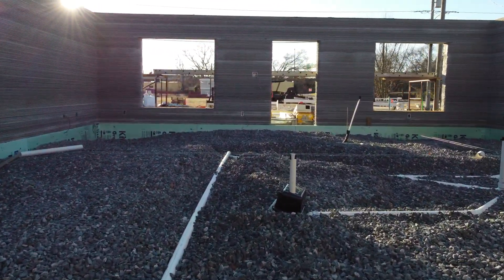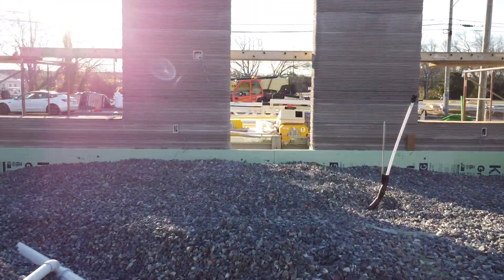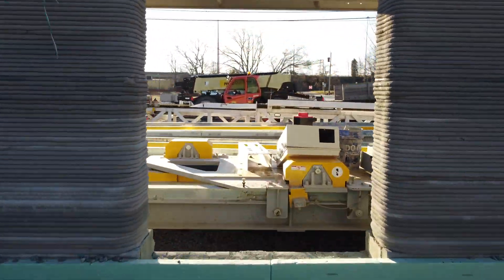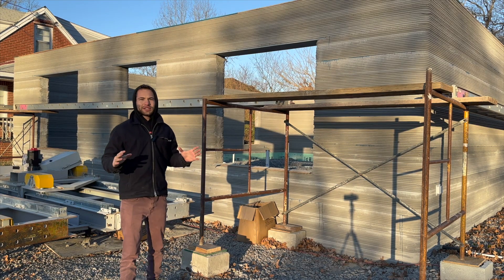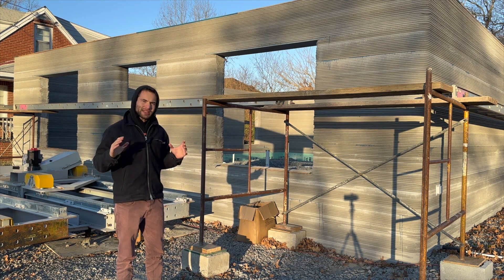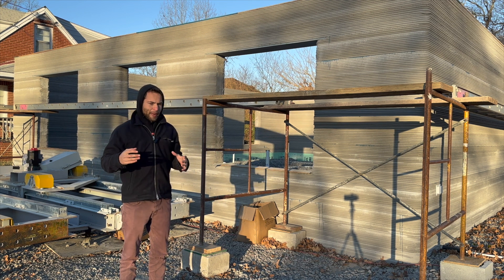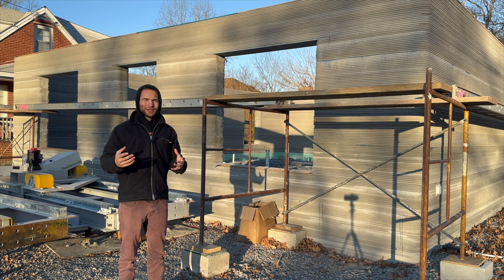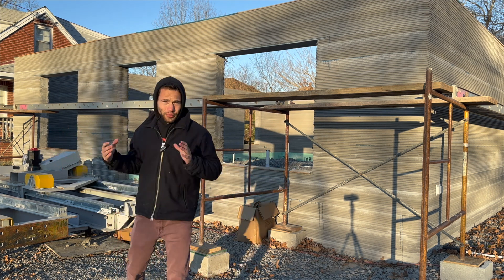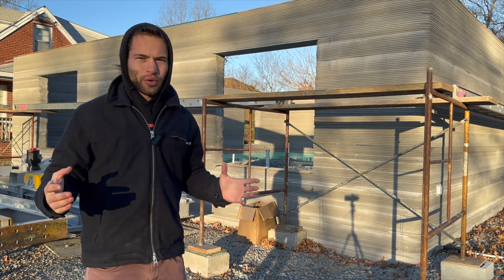Back to the houses — these houses they printed are really spectacular. It's much higher than the first home that Alquist printed; these are probably about nine-foot ceilings. Similar to the other houses Alquist has done, they didn't print the interior walls, they only printed the exterior, and I think this is smart because it levels out the amount of monotony in the building — so you don't have printed walls everywhere, only in the places you desire them, in this case the exterior walls.